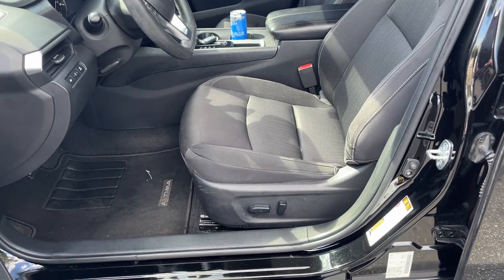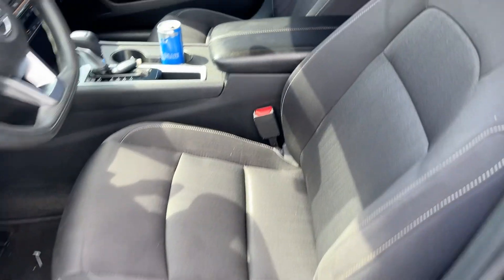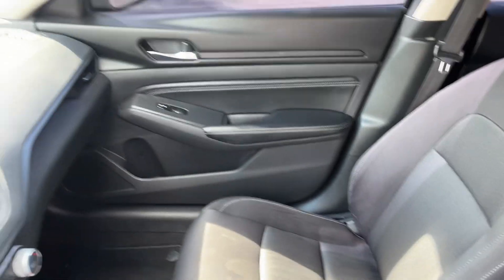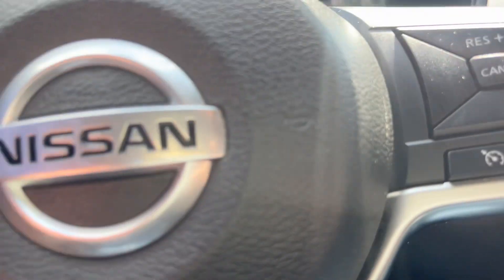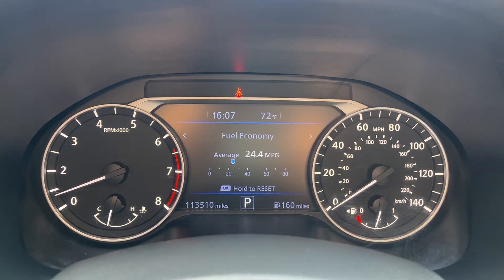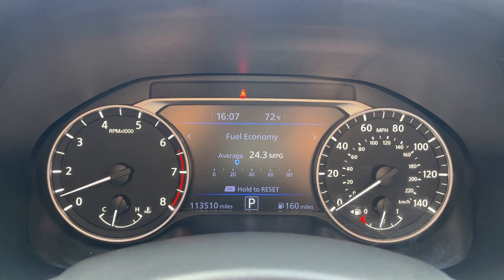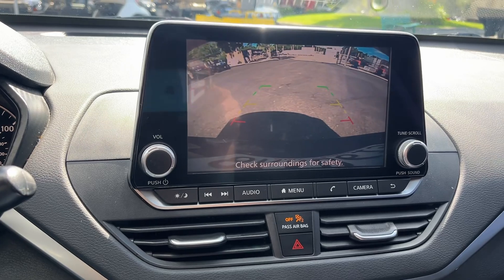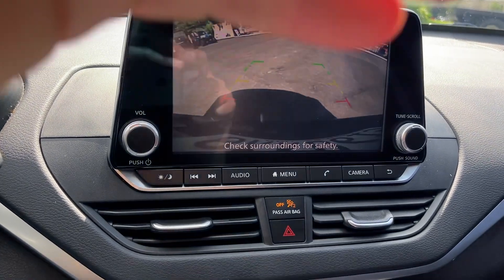Front seats are in great shape, power seat. Passenger seat is in good shape as well, no rips or tears. AC is beautiful. There's the dash — 113,000 on the miles. Got a nice backup camera, looking good.